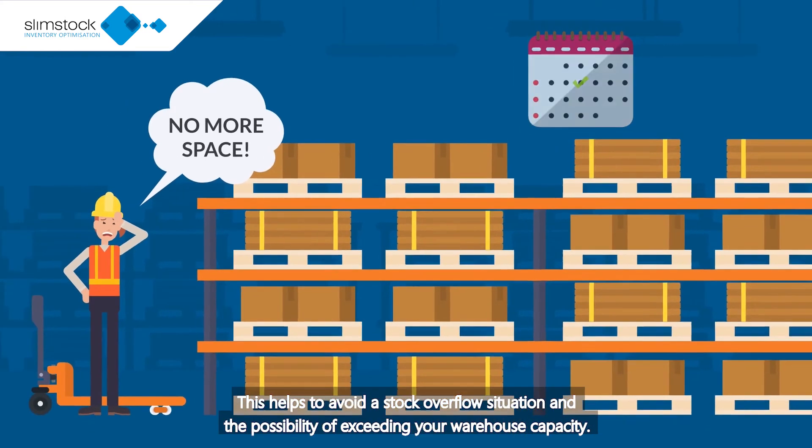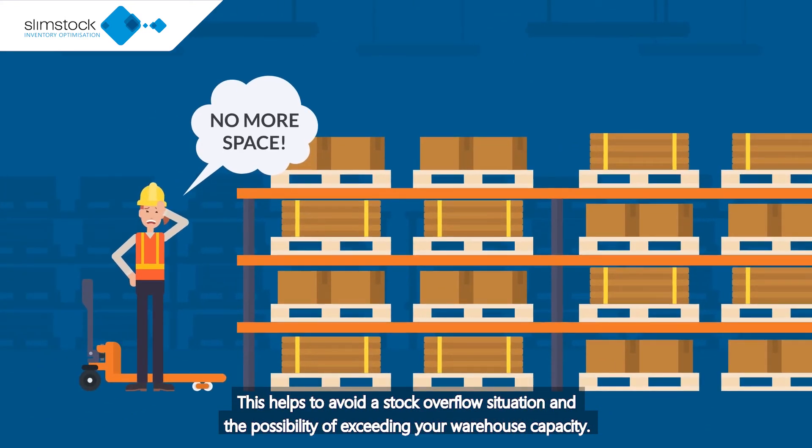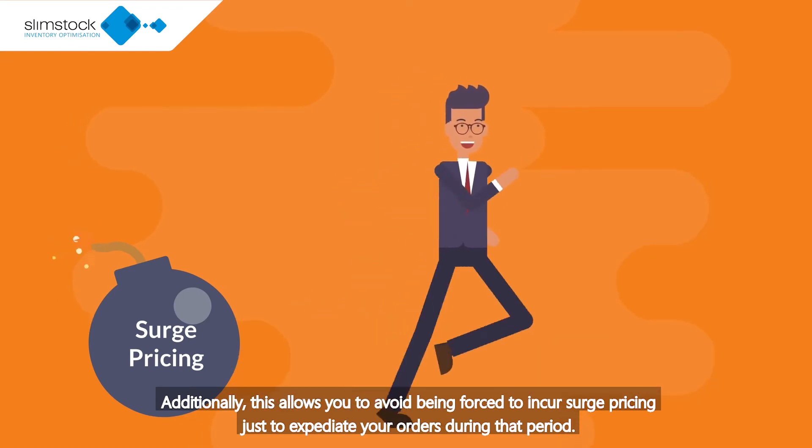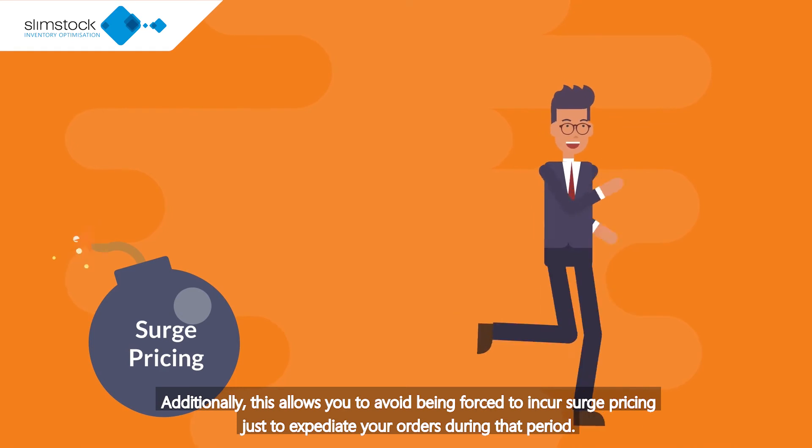This helps to avoid a stock overflow situation and the possibility of exceeding your warehouse capacity. Additionally, this allows you to avoid being forced to incur surge pricing just to expedite your orders during that period.